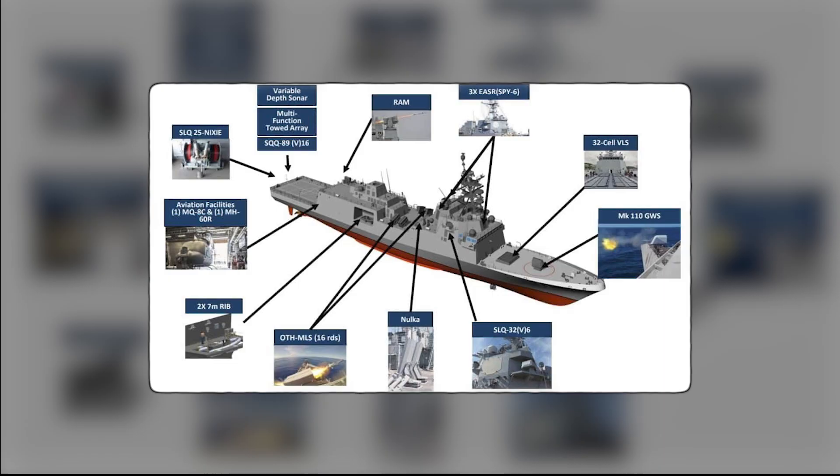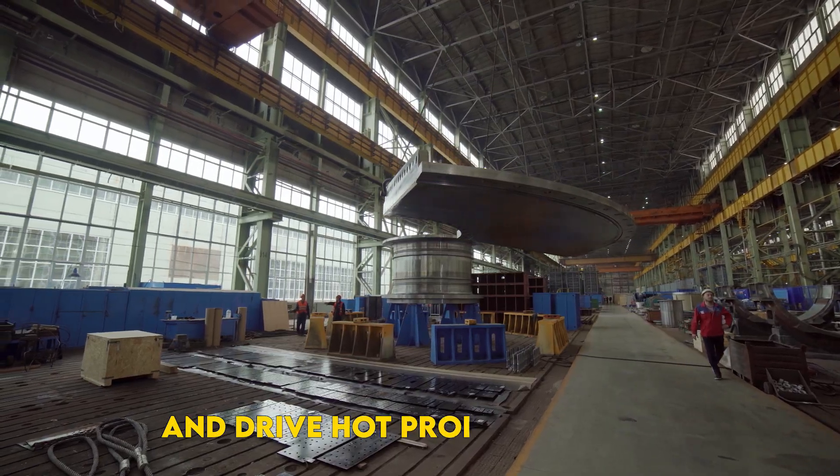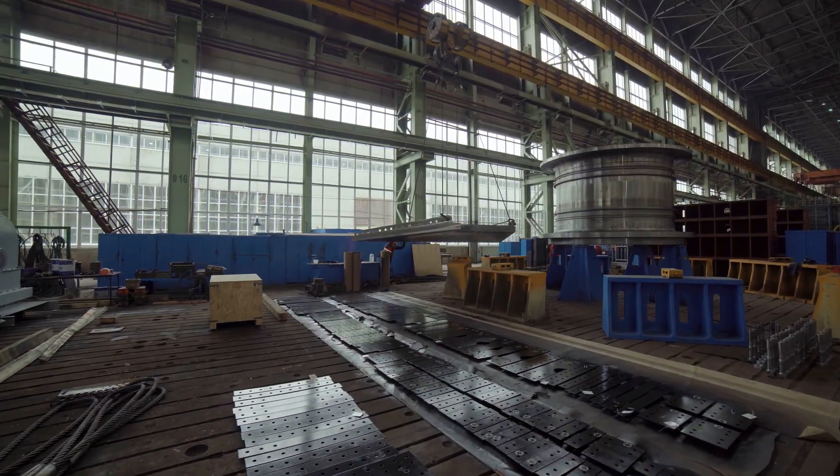Four options are on the table. First: freeze the design now — lock specs, accept compromises, and drive hot production lines. Second: add a second shipyard — split the batch, inject competition, but risk duplicated teething pains.